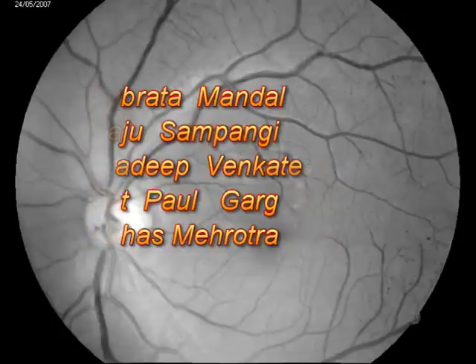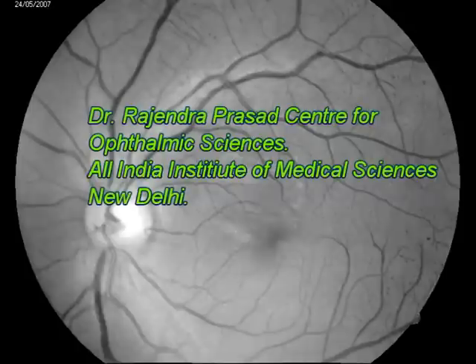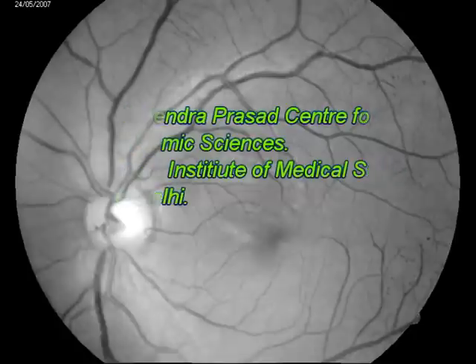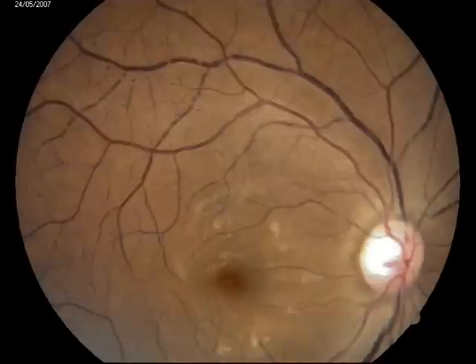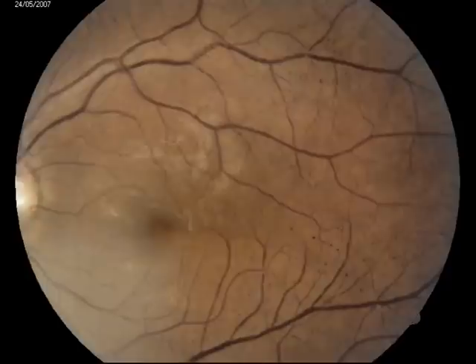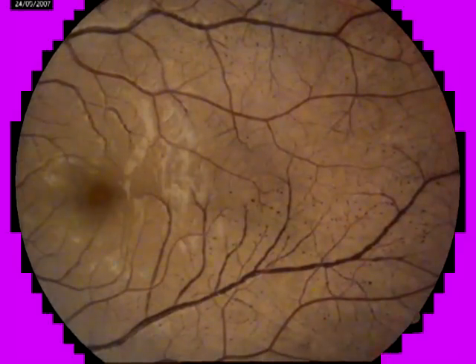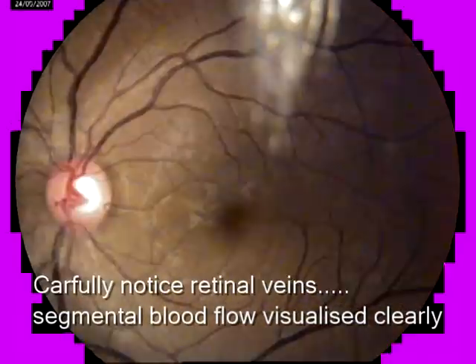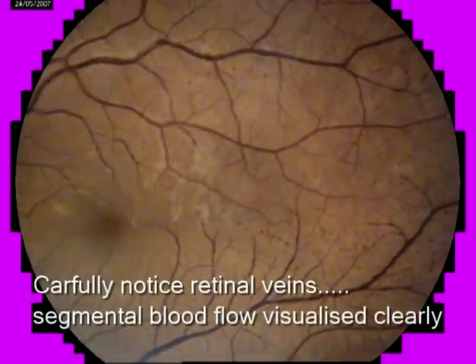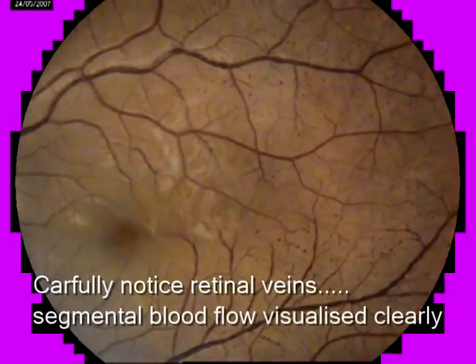An 18-year-old girl with established active Takayasu's arteritis presented with bilateral progressive diminution of vision. Her best corrected visual acuity was finger counting close to face. Fundus examination revealed multiple microaneurysms and sluggish segmental blood flow in the retinal veins, as shown in the video documentation.